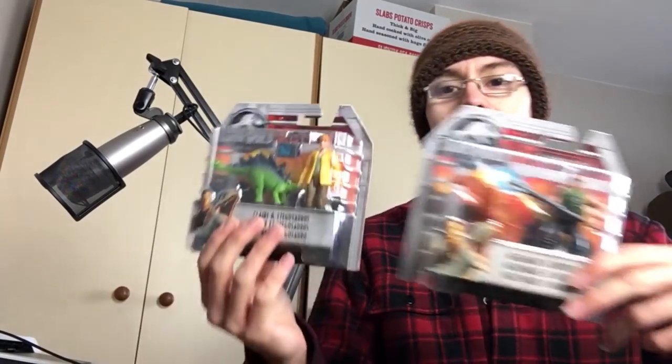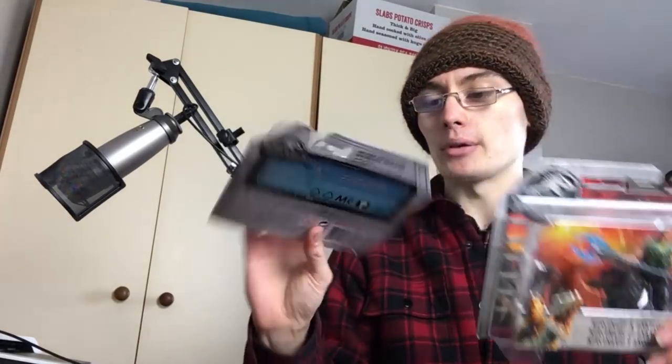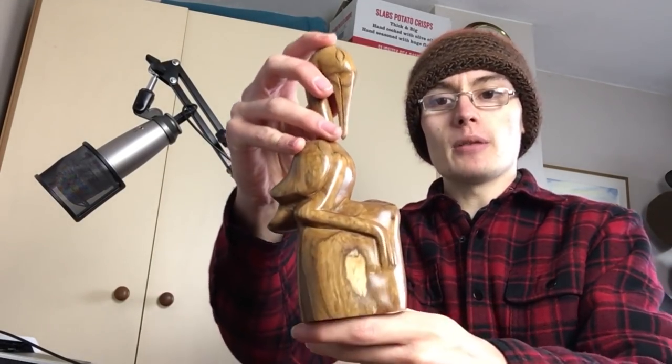Anyway, I'm rambling too much. Those two Jurassic World sets - hopefully there's like 30-40 quid in them from a 10 pound investment. I'll get on with the more antique and collectible stuff, starting with the carved figures.